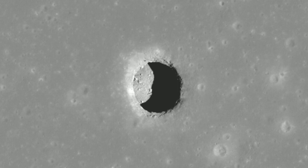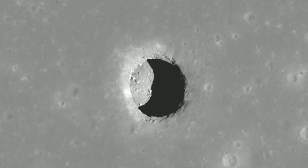It's a revelation that has been over a decade in the making. The first pit on the lunar surface was discovered in 2009 by the Japan Aerospace Exploration Agency's JAXA Kaguya — formerly known as SELENE, the Selenological and Engineering Explorer — orbiter.